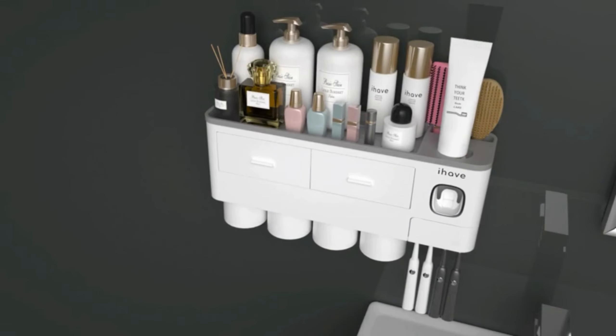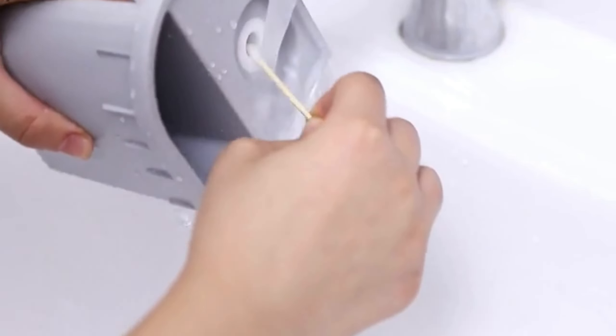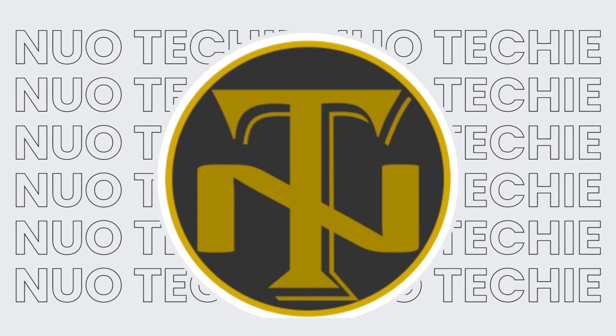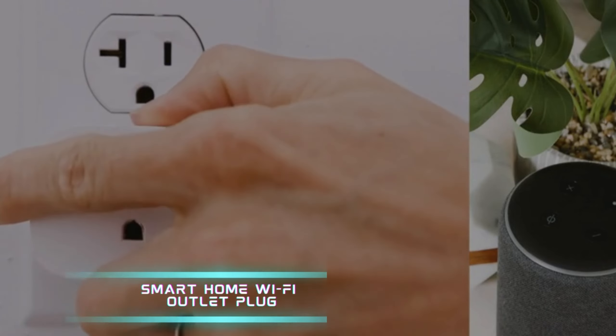The automatic toothpaste dispenser eliminates waste, while the magnetic mouthwash cups provide a dustproof and waterproof solution. Easy to install without drilling holes, this holder is a game-changer for maintaining a clean and tidy bathroom.